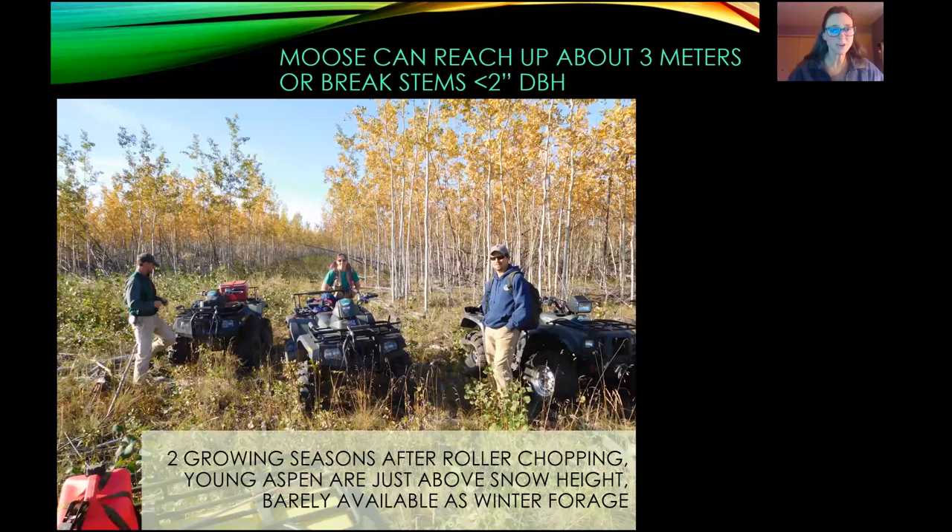This picture shows our four-wheelers in the treated area, and you can see in the background the aspen that was originally there. Just to point out: moose can reach up to about three meters maximum to reach forage, so those trees are clearly out of reach. They can still break stems, but only up to about two inches in diameter where their heads can reach and break the stem over to get the forage on top of the tree.